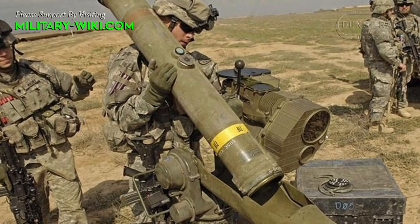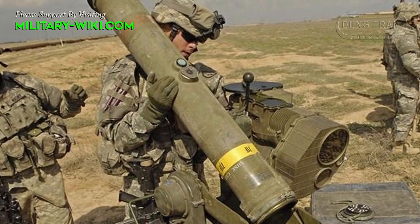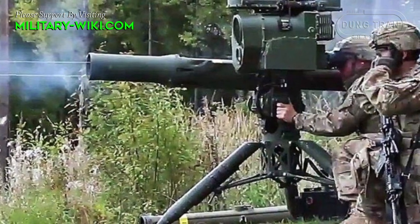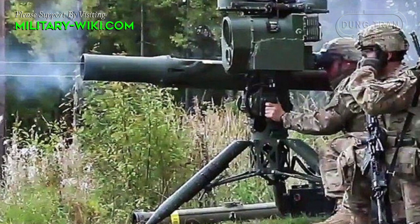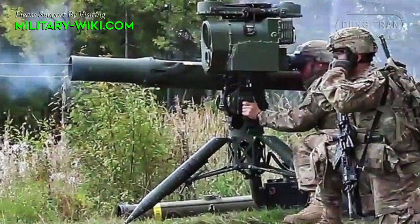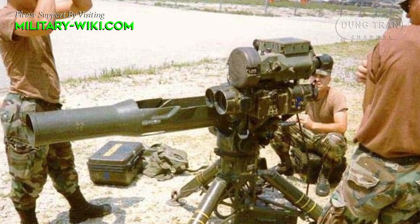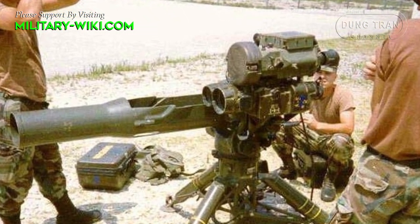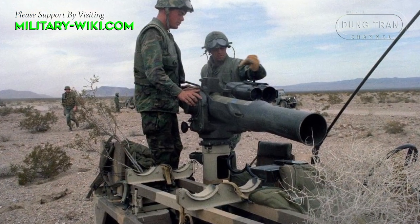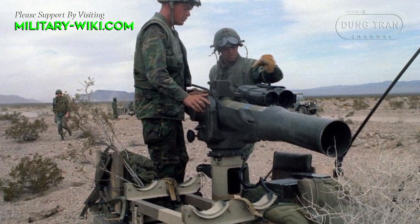On the basic infantry version, the TOW launcher is mounted on a portable tripod. The missile is carried in its sealed container. The crew consists of three soldiers, including the commander, gunner, and assistant gunner. The launcher can be disassembled and transported by the crew. TOW launchers are typically used by separate anti-tank companies for heavy anti-armor work.